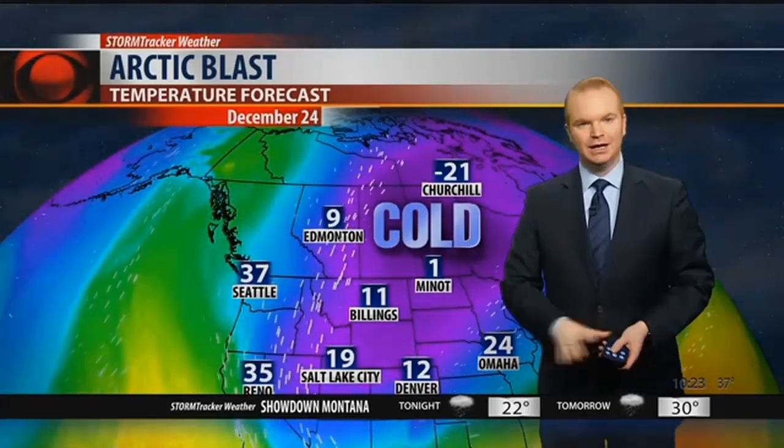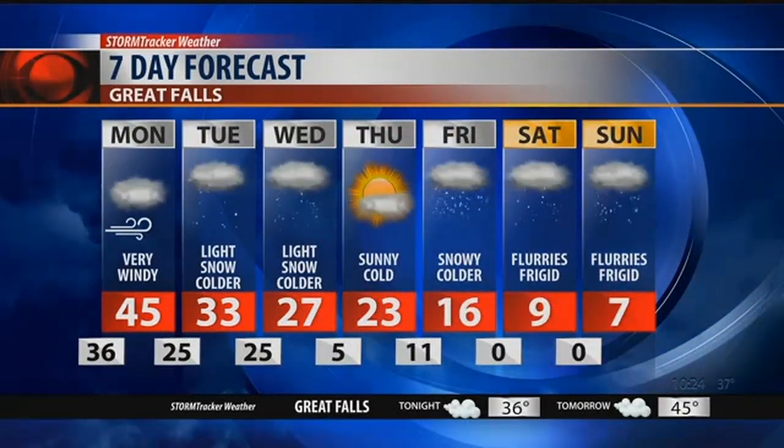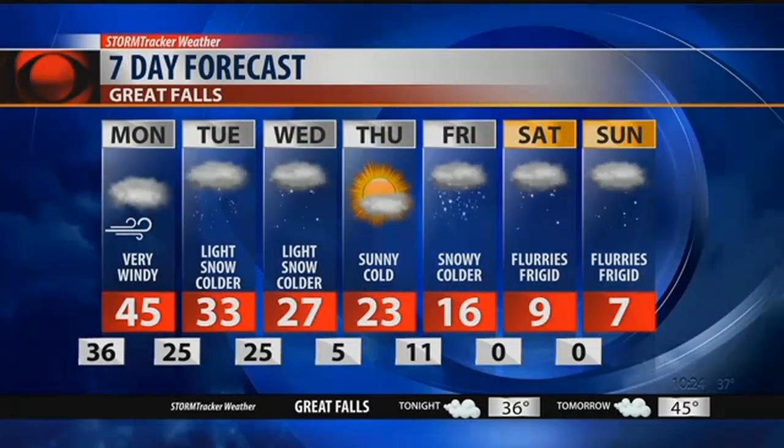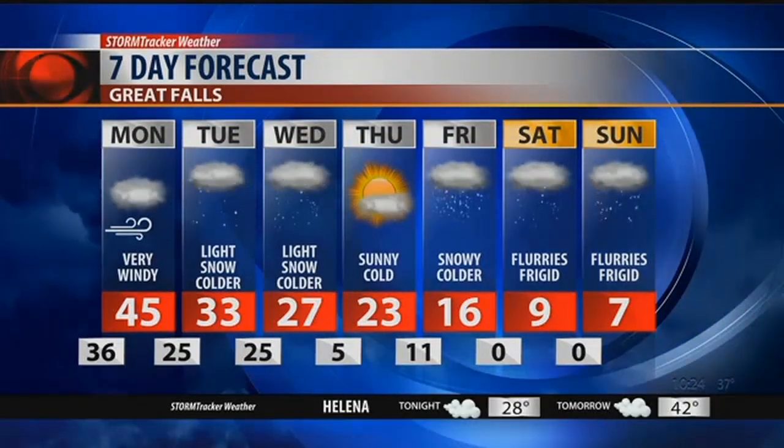Behind this first round of snow, very cold air diving south out of Canada. This is Christmas Eve — we're looking at high temperatures in the single digits and teens, and with a little bit of wind it's going to feel even colder. We'll see some light snow Tuesday and Wednesday, but I'm not expecting this first round to be a big deal at least for lower elevations. Highs of 27 on Wednesday, and then the cold air moves in with highs in the single digits heading into Christmas Eve. We're talking lows close to zero, if not below zero. It is going to get brutally cold just in time for Christmas.